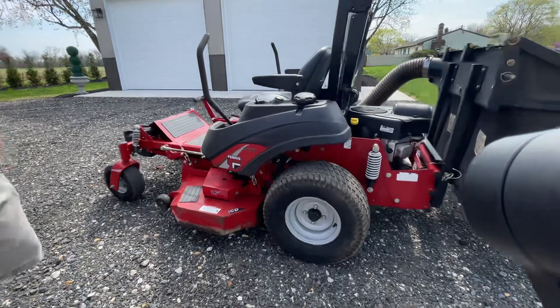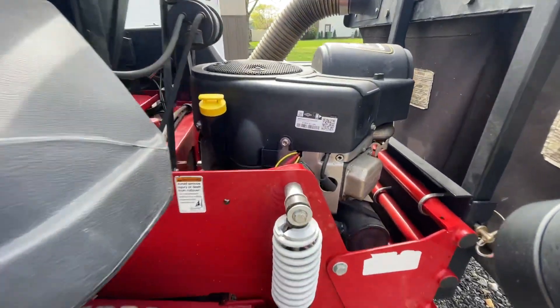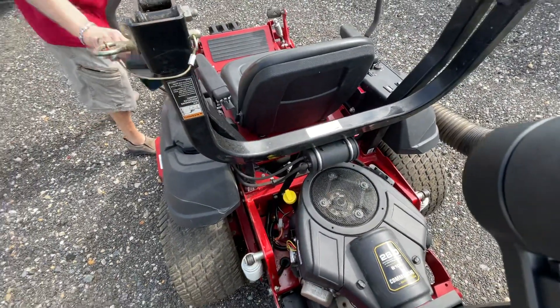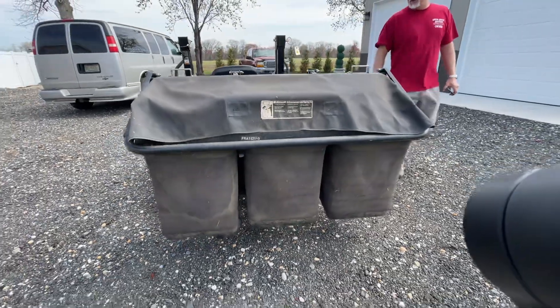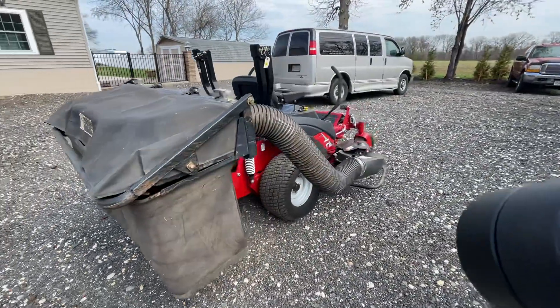One of the items we have — I believe it's a 2012-2013 Ferris IS700Z zero-turn mower with a triple bag, power back, Turbo Pro bagging system on it. It is a 28 horsepower Briggs & Stratton gas job, runs great, works excellent.